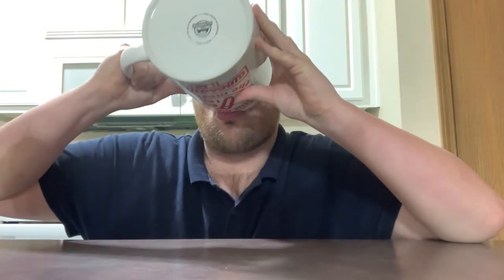Alright, I've got the cup here. Let's give it a try and see what it tastes like. That is so much better than regular milk — it's much creamier.